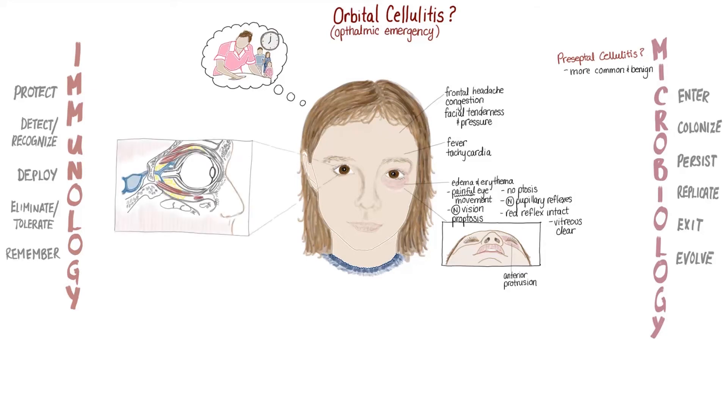The orbit, or space surrounding the globe of the eye, contains fat, extraocular muscles, and a valveless venous system that's continuous with the cavernous sinus. It's also crossed by the optic nerve and the central retinal artery. Anteriorly, the orbit is bordered by a connective tissue extension of the periosteum called the orbital septum, which projects in front of the orbit all the way into the upper and lower lid.